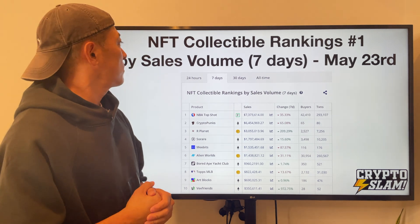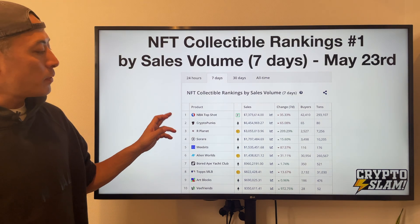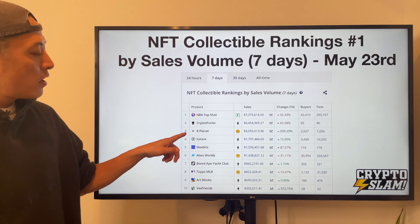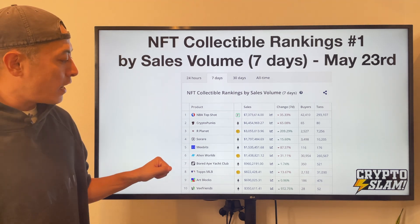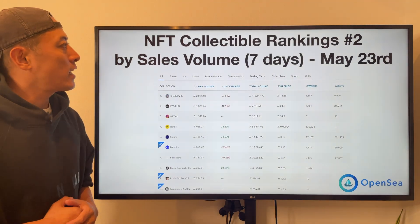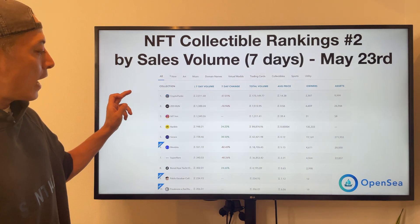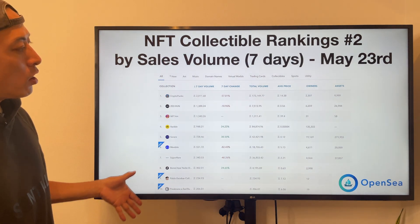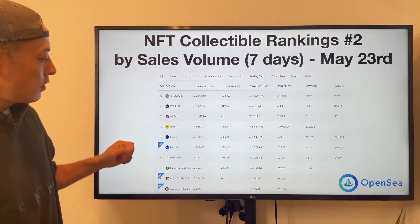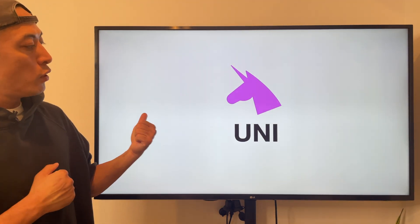NFT cryptocurrency rankings by sales volume: NBA Top Shot remains the number one game and CryptoPunks is still keeping the second position. WAX projects like Alien Worlds are growing step by step. Looking at NFT rankings by data from OpenSea, CryptoPunks is hitting number one, with Nibits gradually getting down these days.